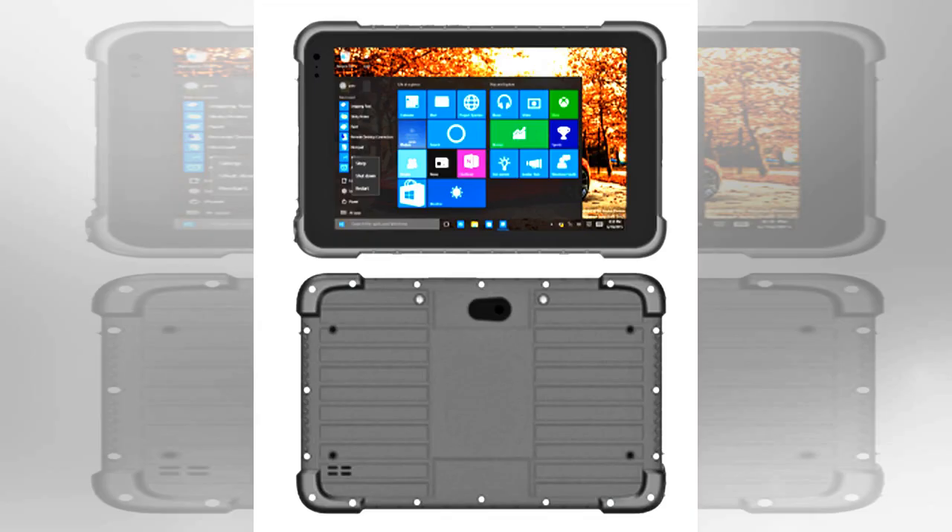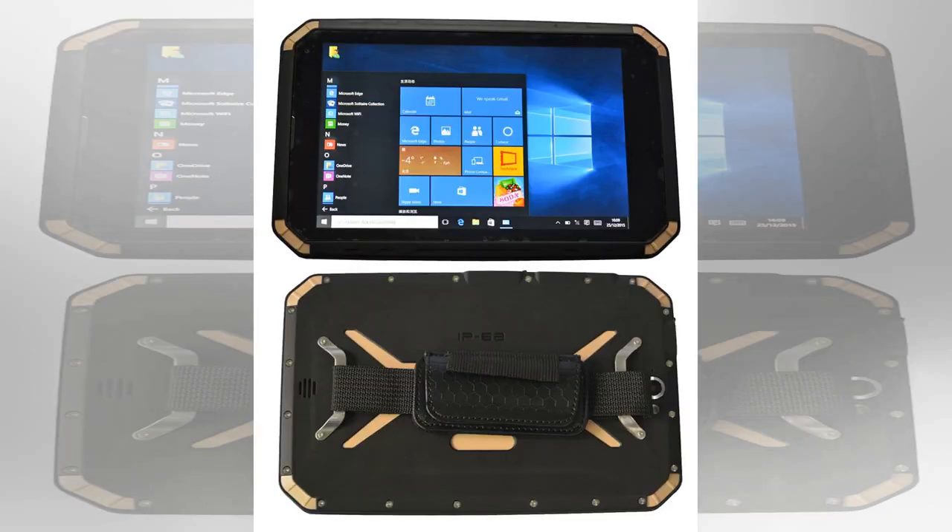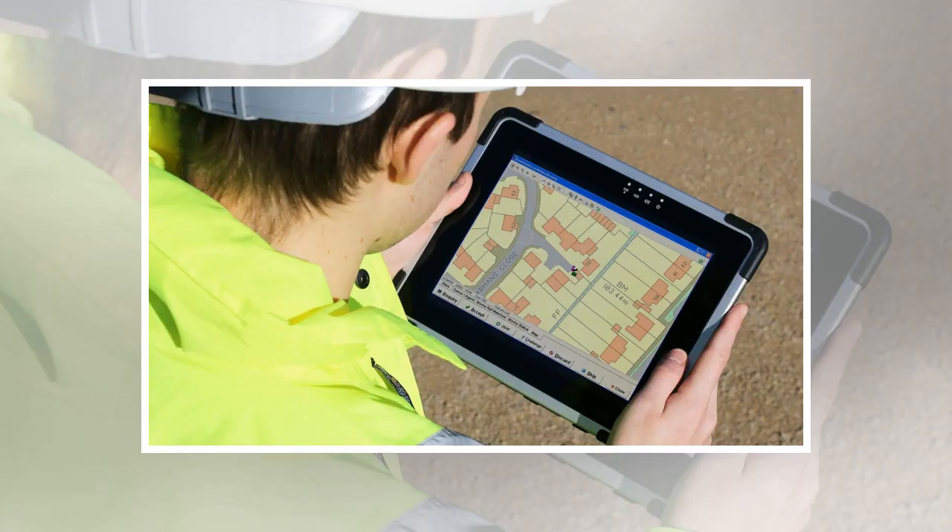Number 1: Panasonic Toughpad FZM1. Weight: 450g. Dimensions: 203mm x 18mm x 132mm. OS: Windows 10 Pro. Screen Size: 7-inch. Resolution: 1280x800 pixels. CPU: Intel Core M5-6Y57 VPO. RAM: 4GB. Storage: 128GB. Micro SD slot: yes. Battery: approximately 3220mAh. Rear camera: 8MP. Front camera: 2MP. Pros: very well protected display designed for bright conditions. Con: battery life isn't the best.